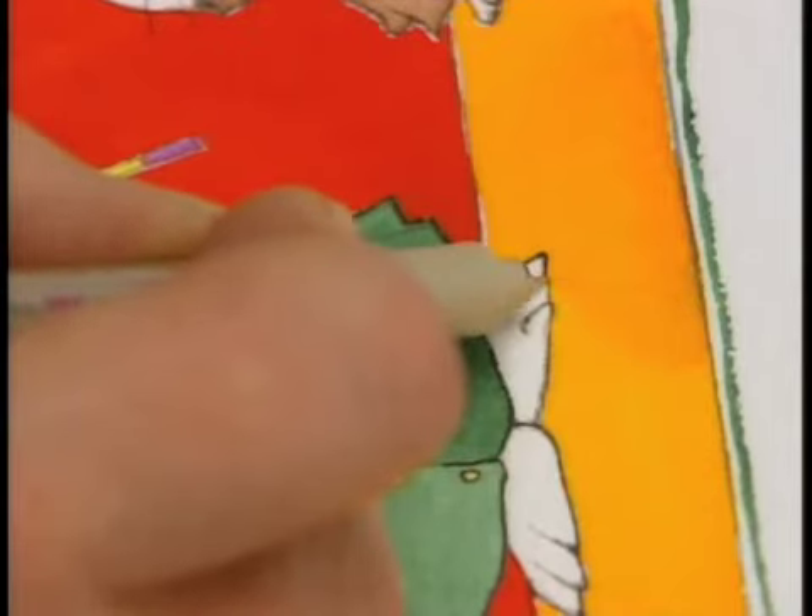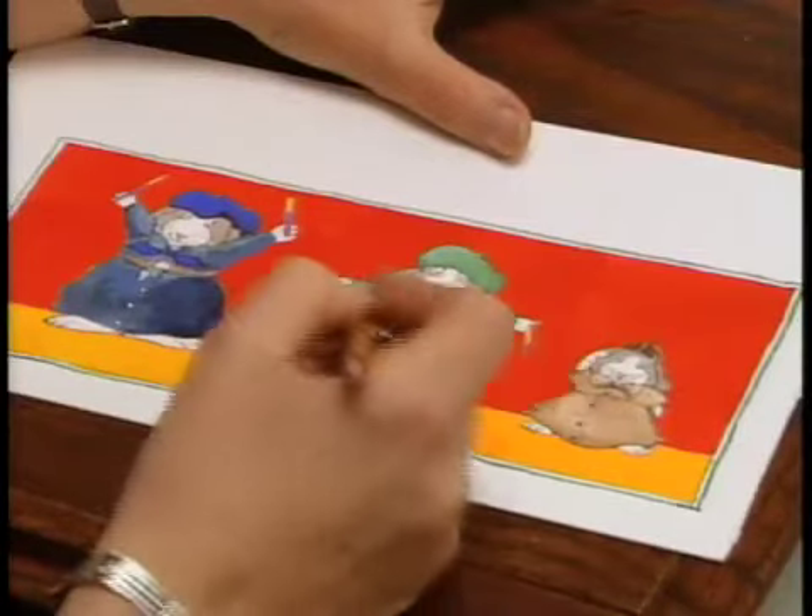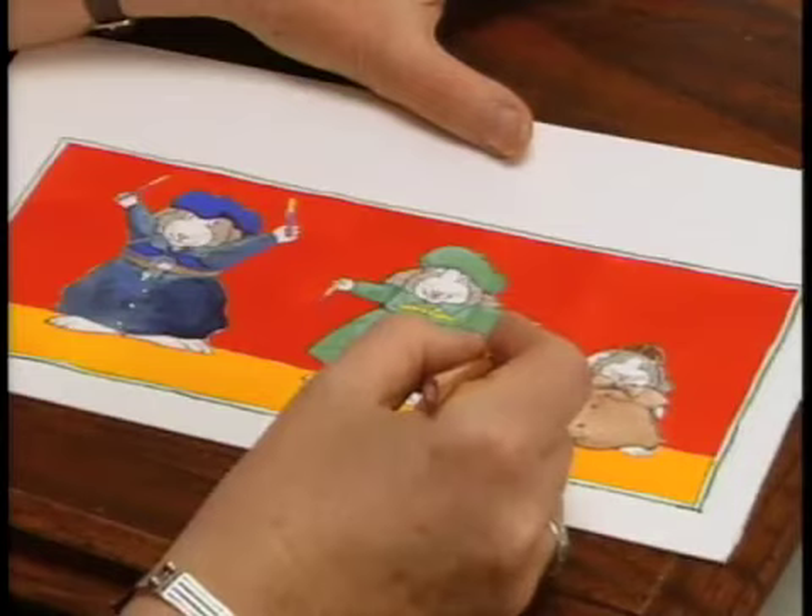So you have to keep the pictures moving and interesting and colorful and different from one another so that each page is a totally different experience and makes the child go, "ah," rather than, "ah."